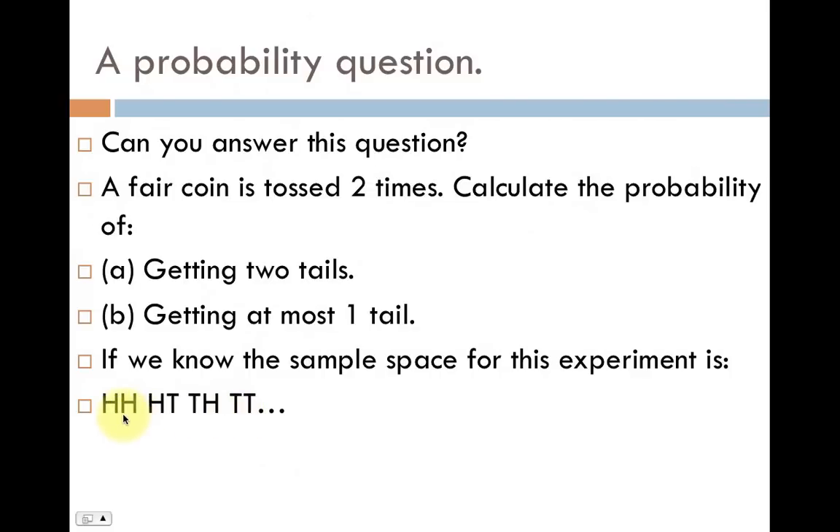There's a total of four, which always goes in the denominator of a probability fraction. To answer part A, we have to look at which of the four outcomes have exactly two tails. There's only one that has two tails, so the answer is one over four — one because only one of those four has two tails, and four because there are four outcomes total.